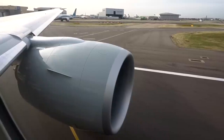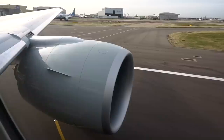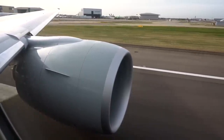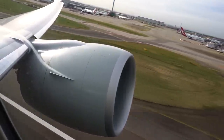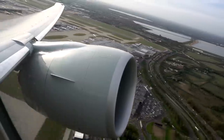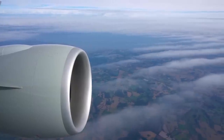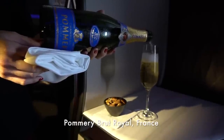I'll stop talking and mute the music so you can hear the engine spool up. The view as we crossed southeastern Britain was impressive and once we leveled out, the in-flight service began. Warm nuts, presented in a way Korean Air would approve of, were delivered along with a top-up of fruit juice.